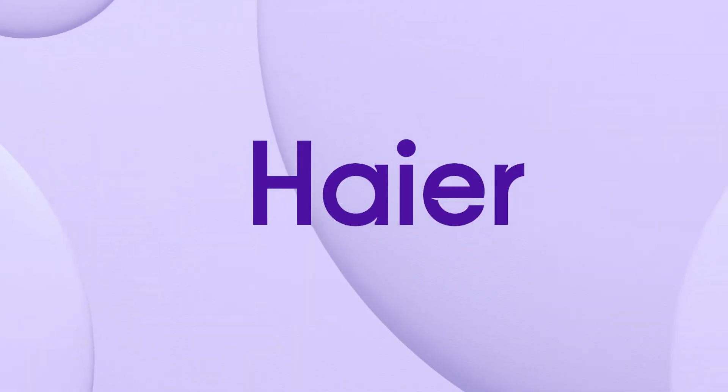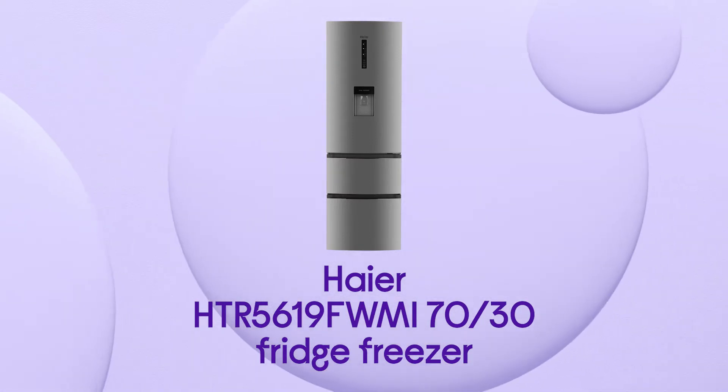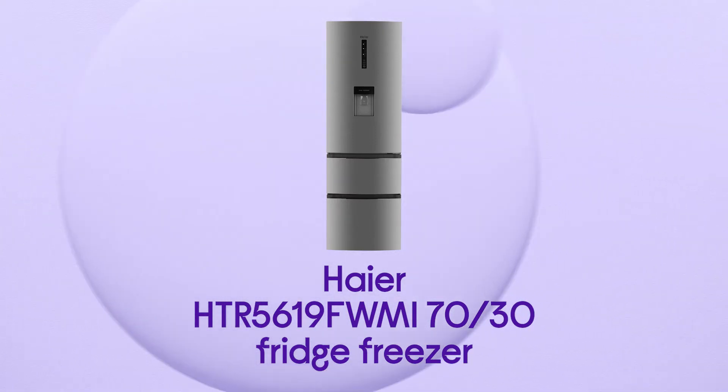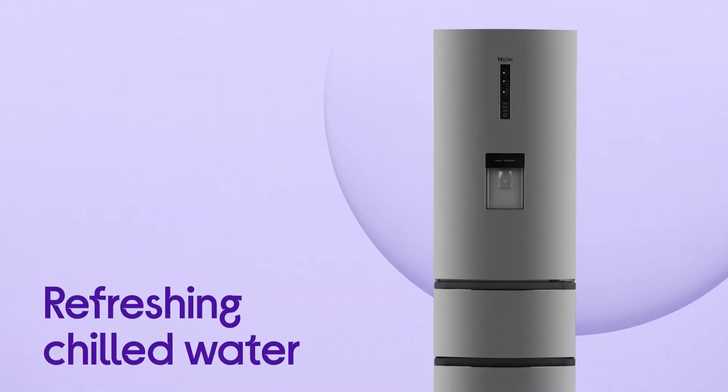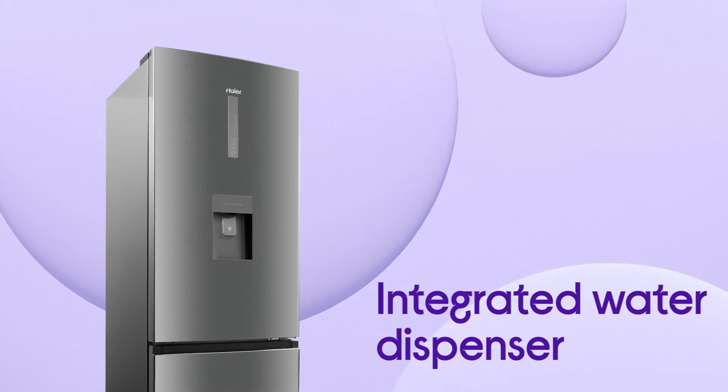This Hyatt fridge freezer provides you with convenient food storage as well as ice-cold refreshments directly from its front door. You'll be able to provide yourself and the whole family with refreshing chilled water, perfect for hot days in the garden, thanks to its integrated water dispenser.